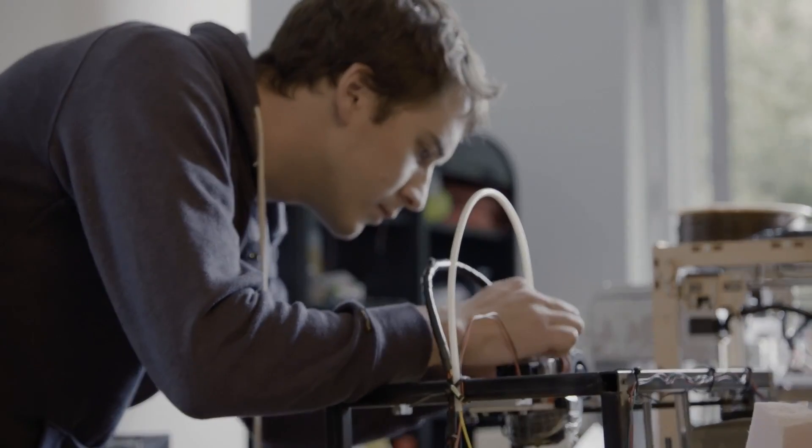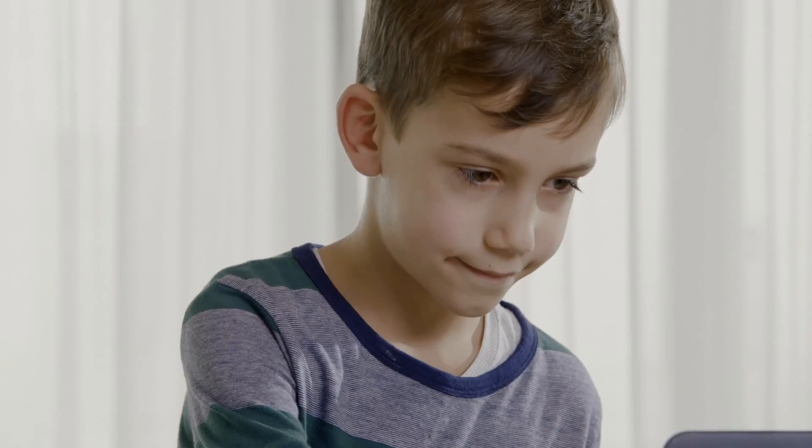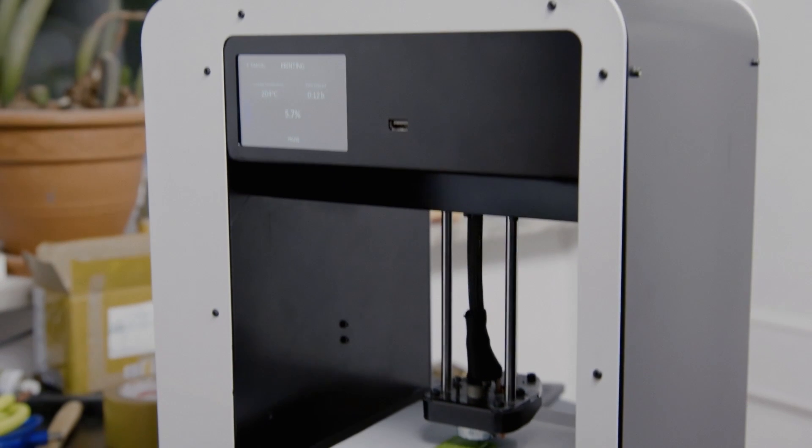But they wanted to change it. They accepted the challenge. After two years of designing, building, and testing, the Screeware team brought to life the most user-friendly home 3D printer ever made.